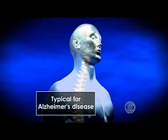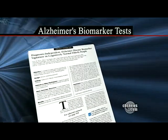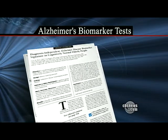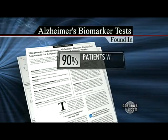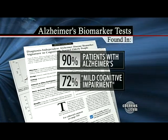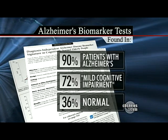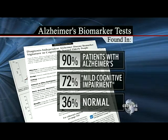Alzheimer's is a slowly developing disease. It starts out when we're perfectly normal and gradually develops over a period of years and years. Today's study in the Archives of Neurology not only found those telltale signs or biomarkers in the spinal fluid of 90% of patients with the disease, but also found them in 72% of those with mild cognitive impairment and, importantly, in 36% of people who appeared normal.